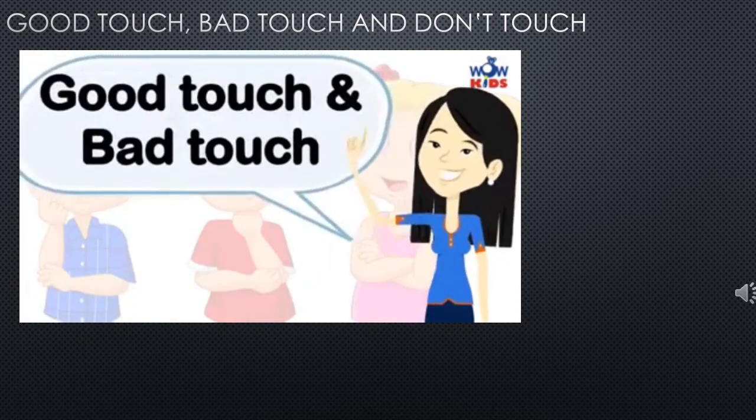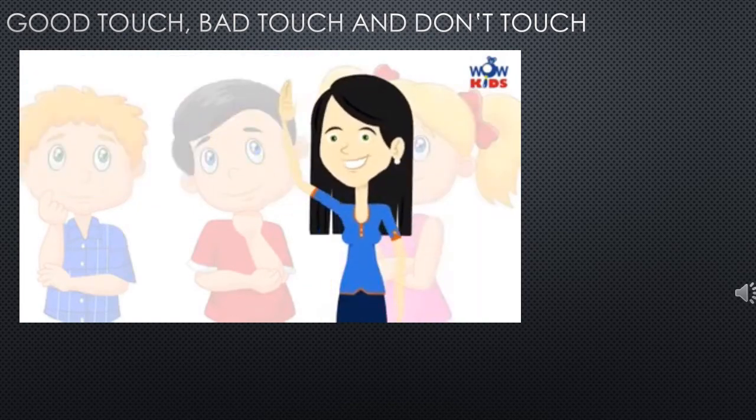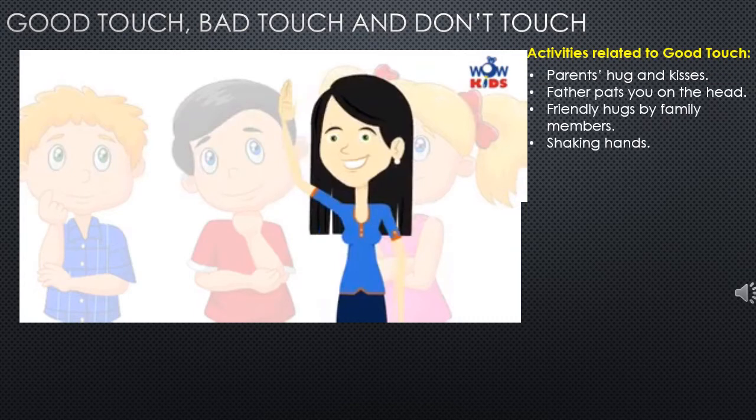Never forget good touch and bad touch. Examples of good touch: parents — mother and father hugging and kissing their kids, father patting on the head of the child gently — that is called a good touch. Friendly hugs given by family members such as mother, father, brother, and sister, and shaking hands with known people are all good touches.